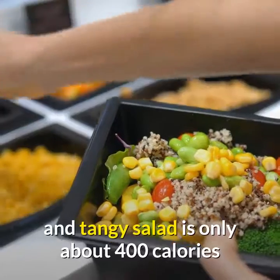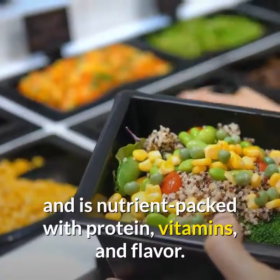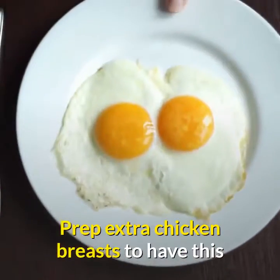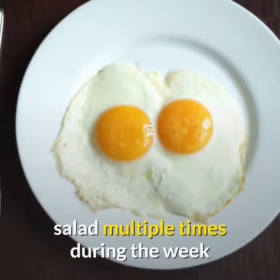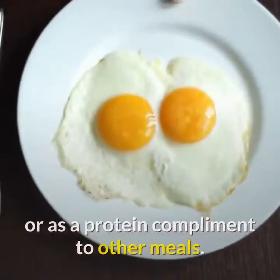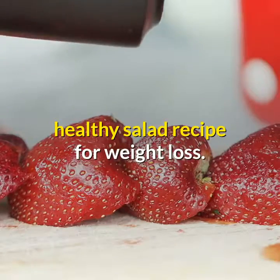Honey mustard and chicken apple salad. This super filling, sweet and tangy salad is only about 400 calories and is nutrient-packed with protein, vitamins, and flavor. Prep extra chicken breasts to have this salad multiple times during the week or as a protein complement to other meals. It tastes scrumptious and is a reliable healthy salad recipe for weight loss.